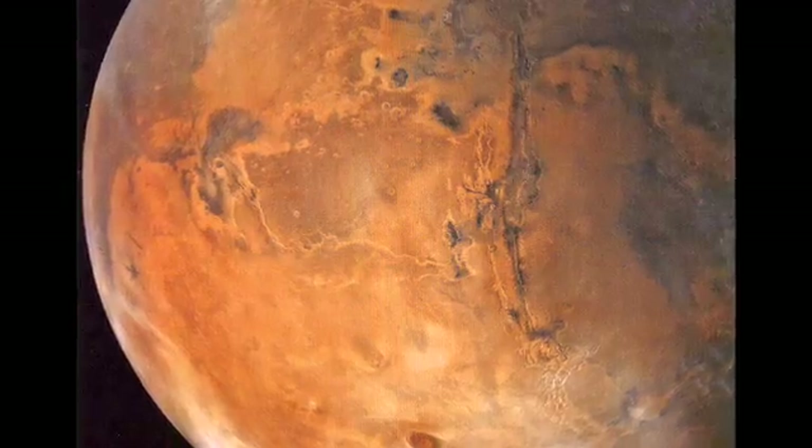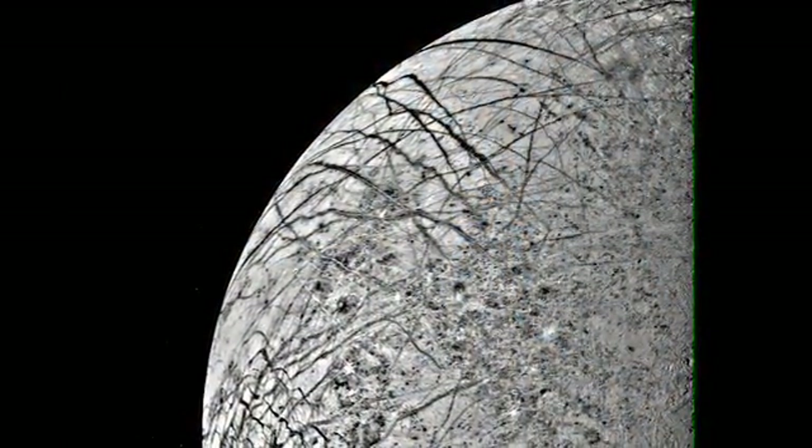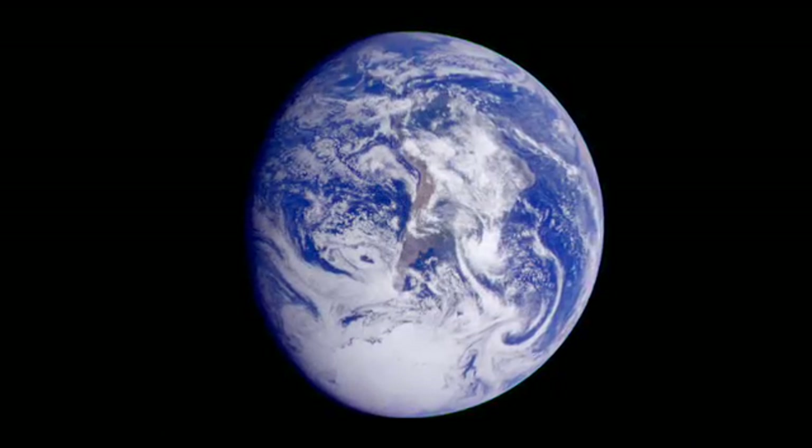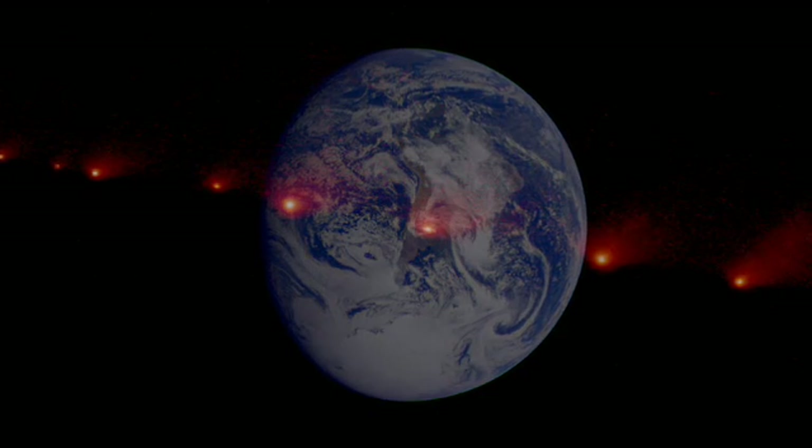He says it is even possible that over the course of billions of years, life has spread around the solar system — a sort of cosmic cross-pollination. Microbes could live in the ice deep within comets, frozen there for eons, until a collision with another planet or moon delivered it to a new home.